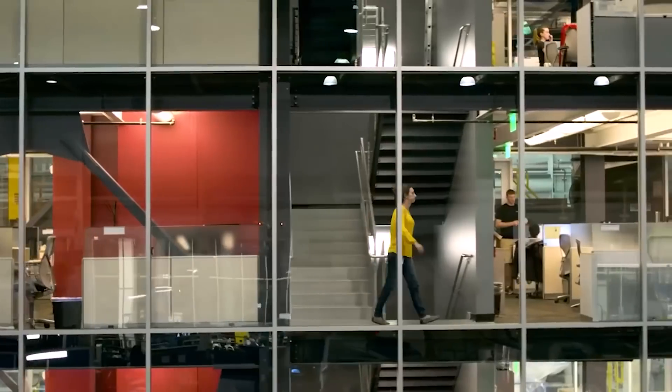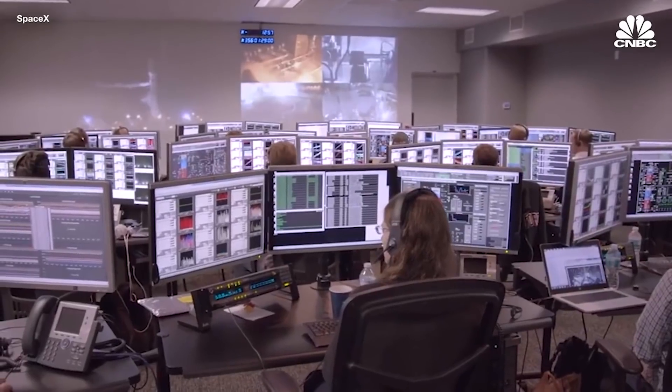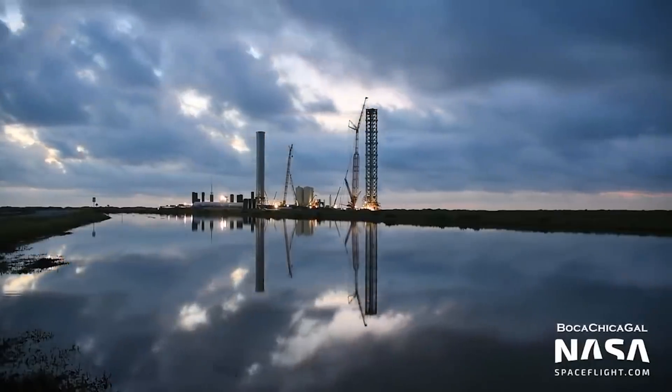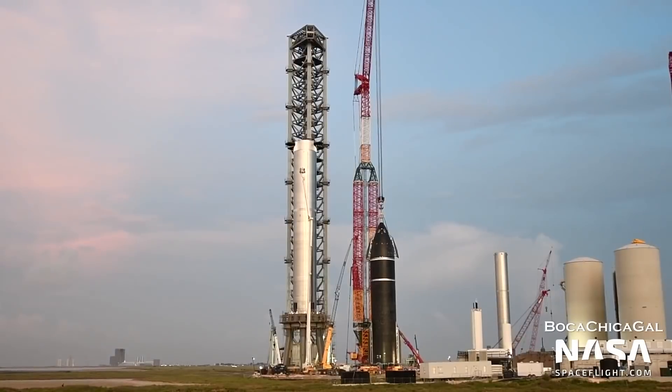The US Federal Aviation Administration is currently conducting an environmental review of Starship's launch operations, and its end date is unknown. Today, for the second time in five weeks, SpaceX has installed a Super Heavy Booster fitted with 29 Raptor engines. Both Super Heavy Booster 4 and the launch mount have undergone substantial changes since they last parted ways four weeks ago.